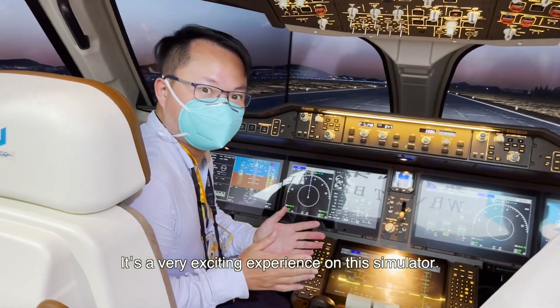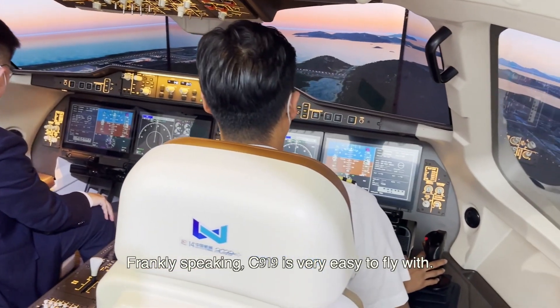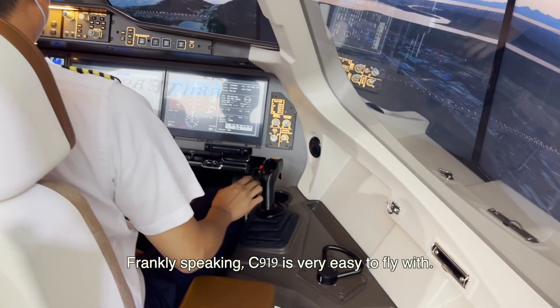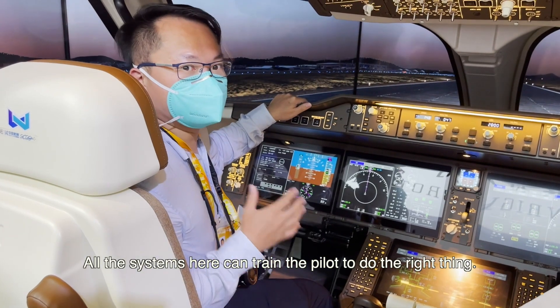It's a very exciting experience on this simulator. Frankly speaking, C919 is very easy to fly with. All the systems here can simulate and train the pilot to do the right thing.